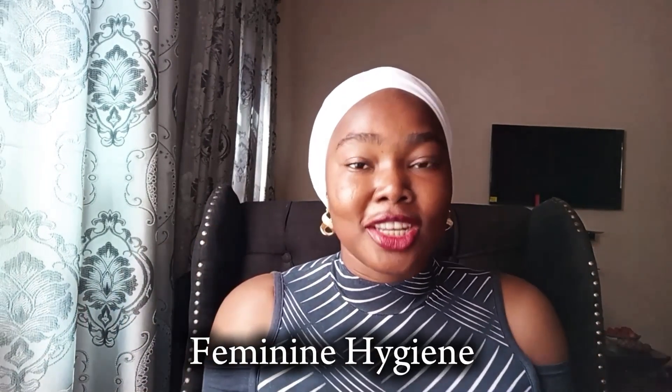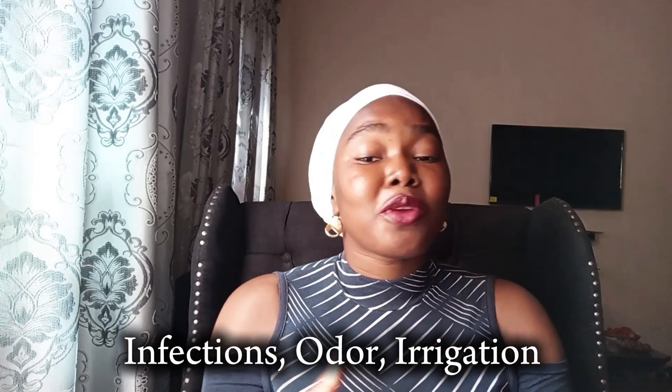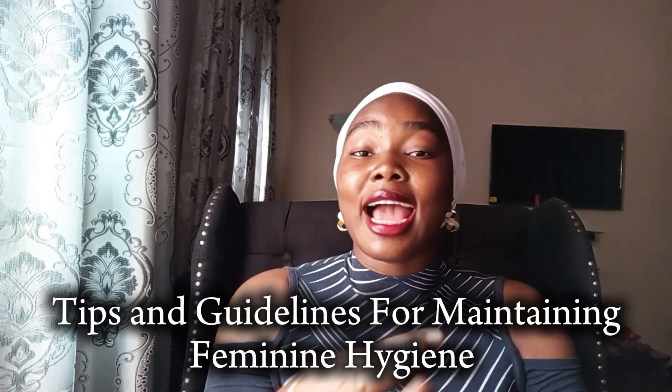I'm so excited about this topic because in today's video we're going to be talking about feminine hygiene. This is for all the ladies. If you're a married man, you can share this video with your wife. With that being said, let's quickly dive in. Feminine hygiene refers to the practices and products that help maintain cleanliness and health in the intimate area of a woman. Proper hygiene is essential to prevent infection, irritation, and odor, and to ensure the comfort and overall well-being of a woman.